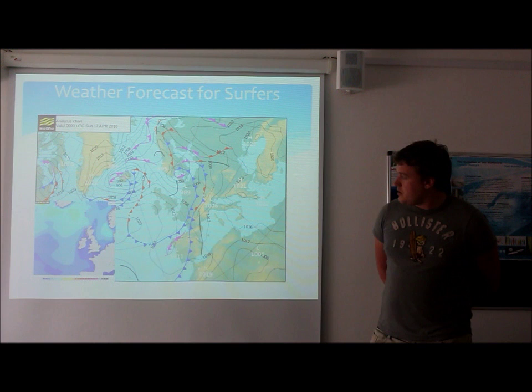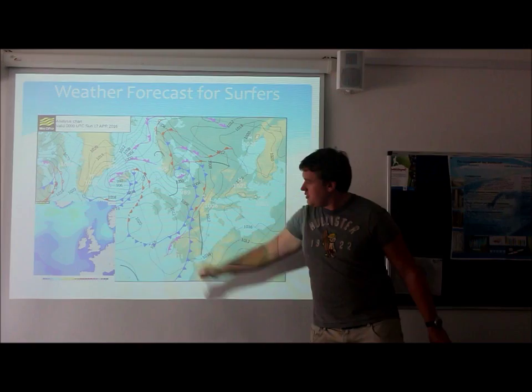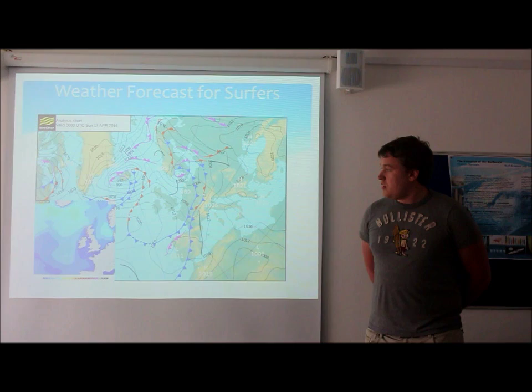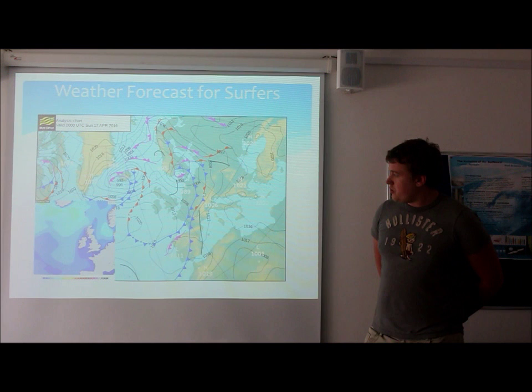Moving up throughout the country towards the Yorkshire area and Sunderland on the east coast of England, we have slightly larger swell conditions of between three to four foot swell, with light winds again due to the high pressure system there.